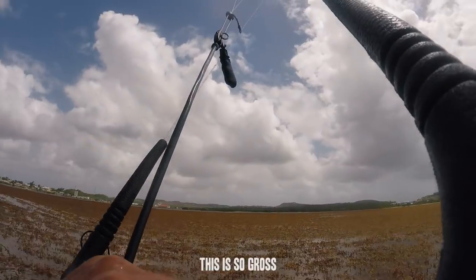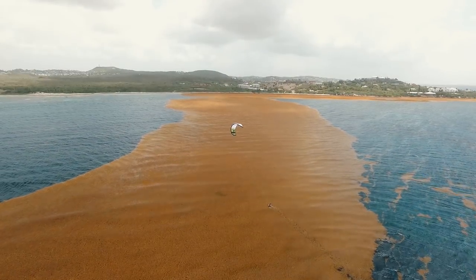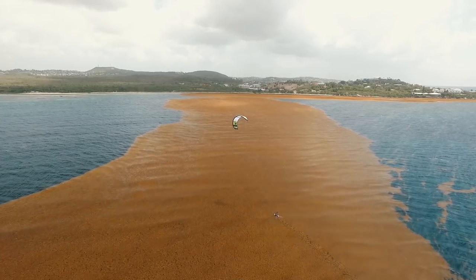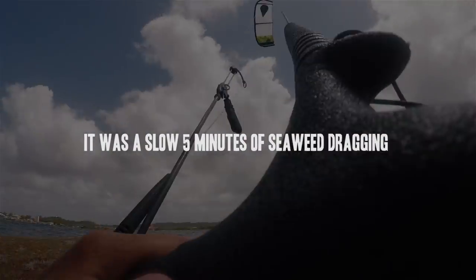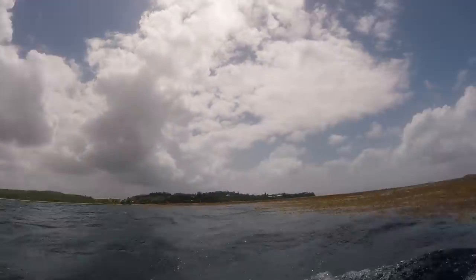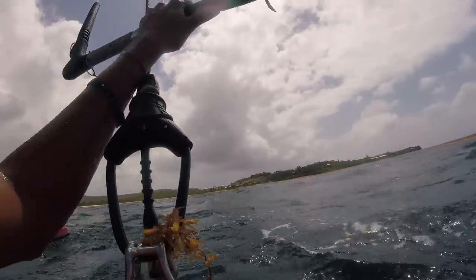This is so gross. Oh let's go! Oh man — I got seaweed like in my pants, bro.